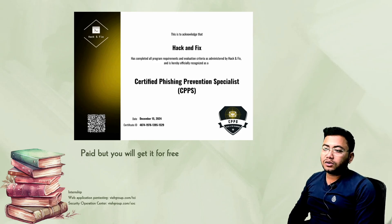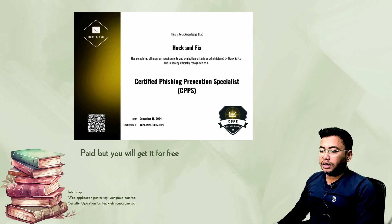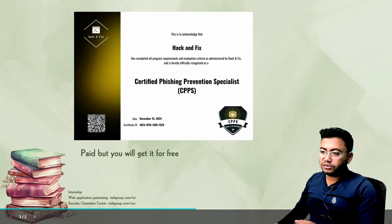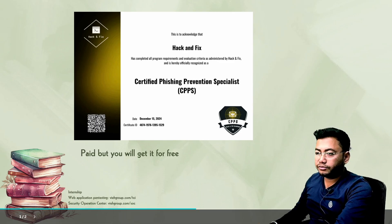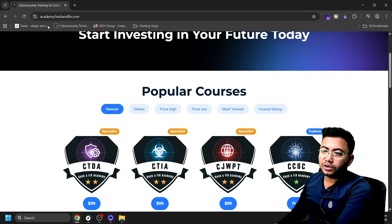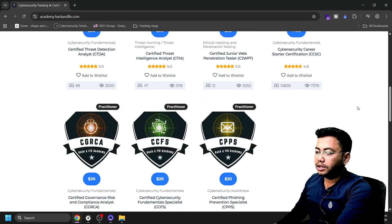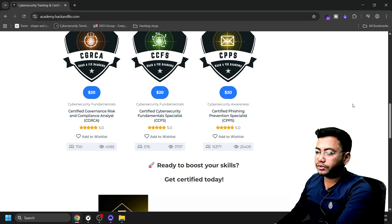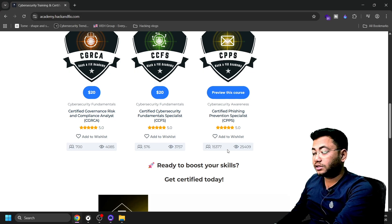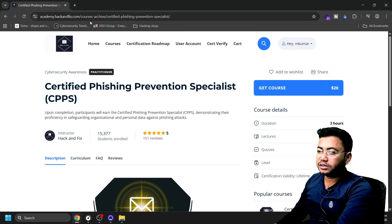This course is paid, but I'll tell you the process of how to get it for free. Meanwhile, if you're looking for internships, you can check out both the evaluations. So let's start with the website. You need to go to academy.hackandfix.com, where you'll find a lot of certifications. Right now we'll be focusing on the Certified Phishing Prevention Specialist.